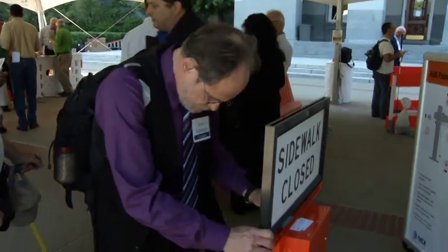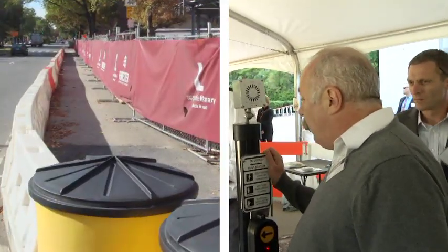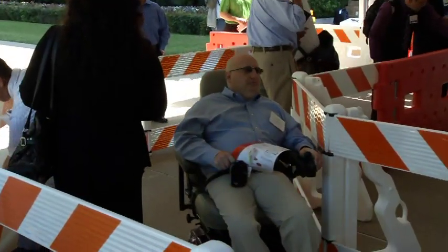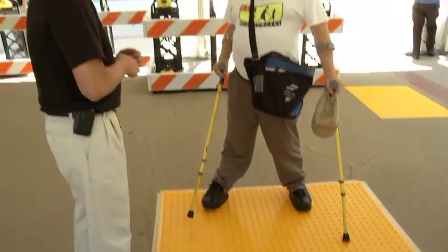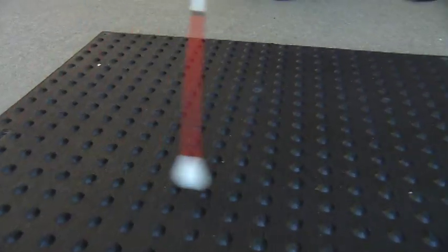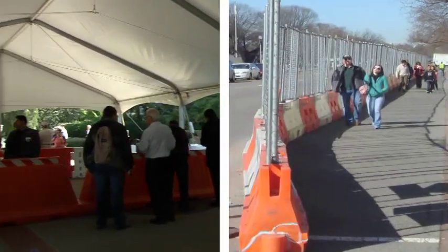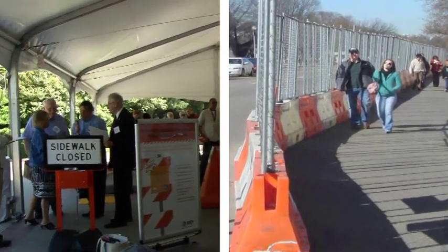Communicating with pedestrians in work zones is a challenging issue. For example, to assist the visually impaired community, there should be audible alerts as well as clear barricades and pathways. The requirements of other groups — such as those in wheelchairs, using walkers, or on a cane — may not be the same. The challenge is to accommodate the needs of all groups simultaneously so that all individuals are safe and can clearly identify the temporary access paths around the work zone.